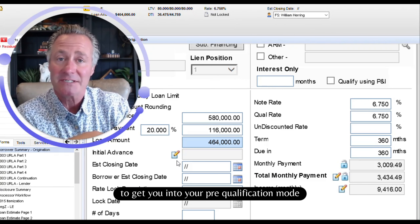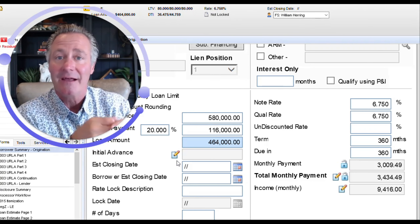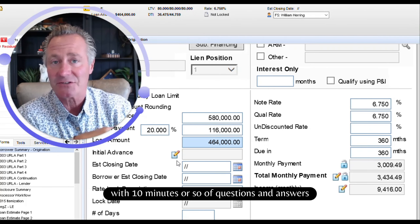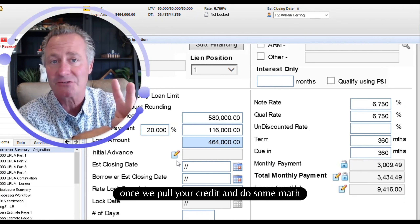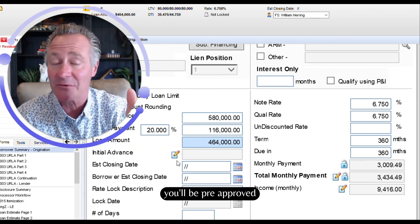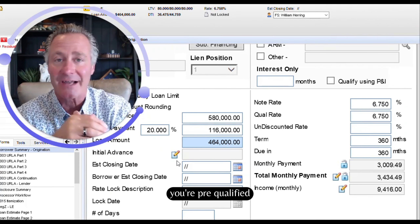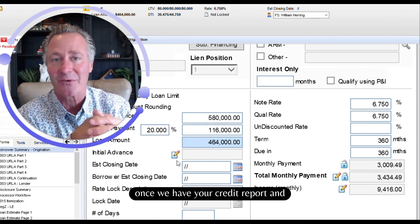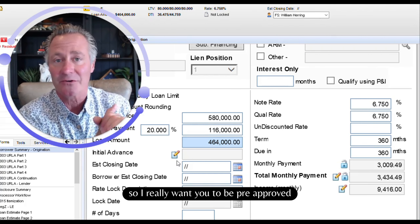Moving forward, to get you into your pre-qualification mode, our interview with 10 minutes or so of questions and answers gets us there. Once we pull your credit and do some math, I will send you a list of items. You'll be pre-approved. Once I have these items from you, you're pre-qualified once we have your credit report and the interview taken care of. So I really want you to be pre-approved.